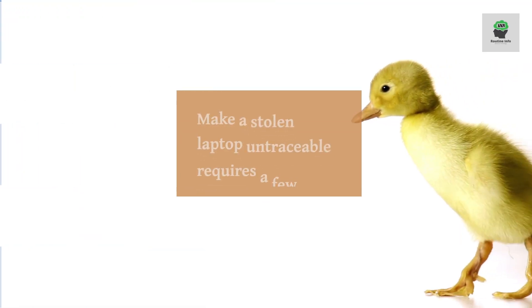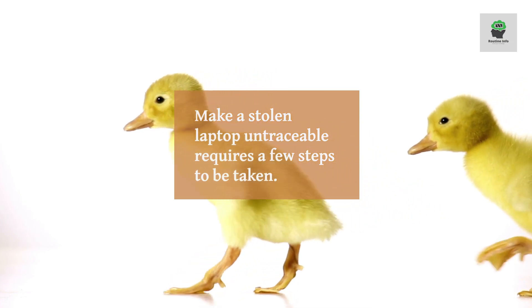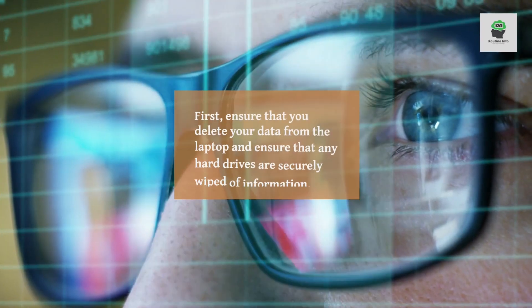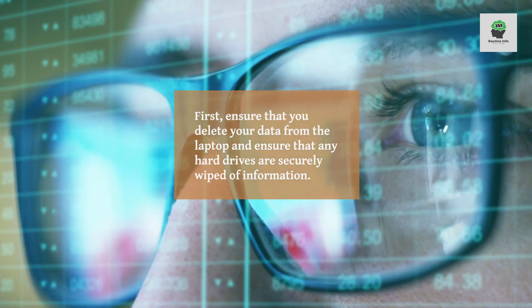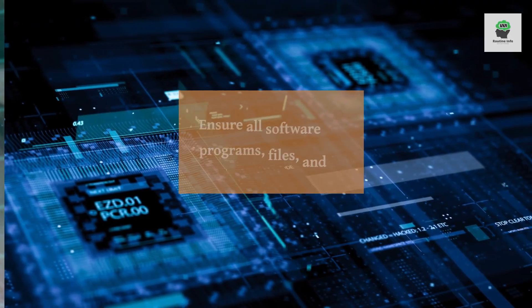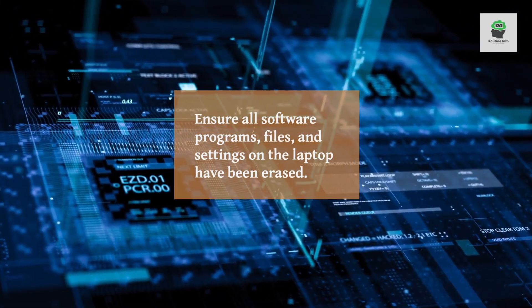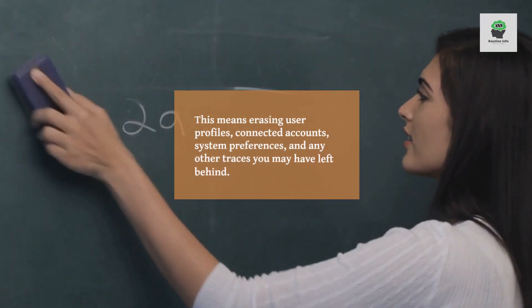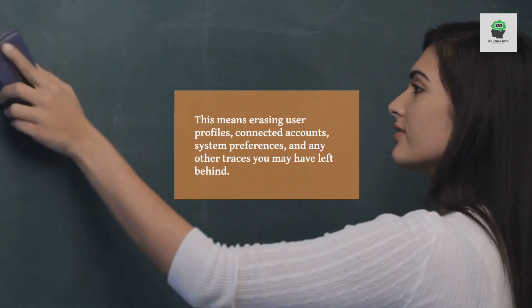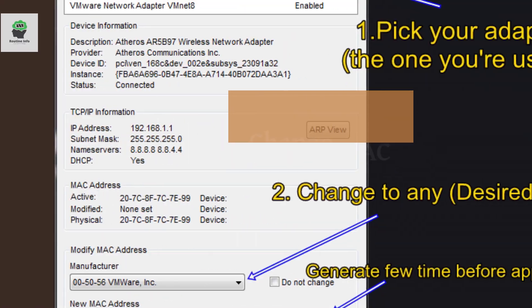Delete personal data. Making a stolen laptop untraceable requires a few steps to be taken. First, ensure that you delete your data from the laptop and that any hard drives are securely wiped of information. Ensure all software programs, files, and settings on the laptop have been erased — including user profiles, connected accounts, system preferences, and any other traces you may have left behind.